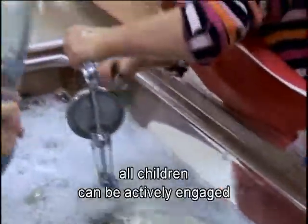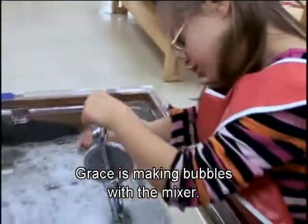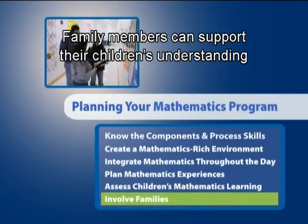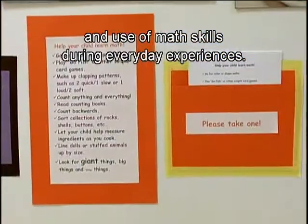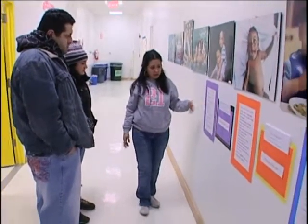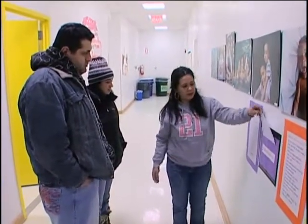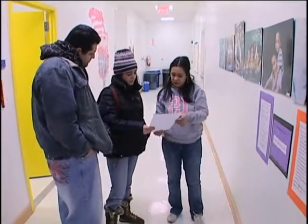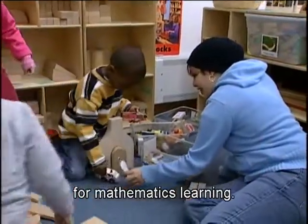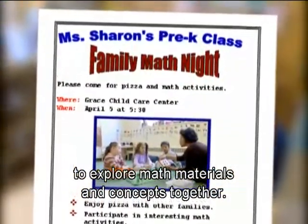By adapting the environment, materials, or the activity, all children can be actively engaged in mathematics experiences that are challenging yet achievable. Family members can support their children's understanding and use of math skills during everyday experiences. Jessica shares math tips with parents. Nori welcomes families into the classroom so they can see how children use materials for mathematics learning. Sharon invites families to an evening event to explore math materials and concepts together.